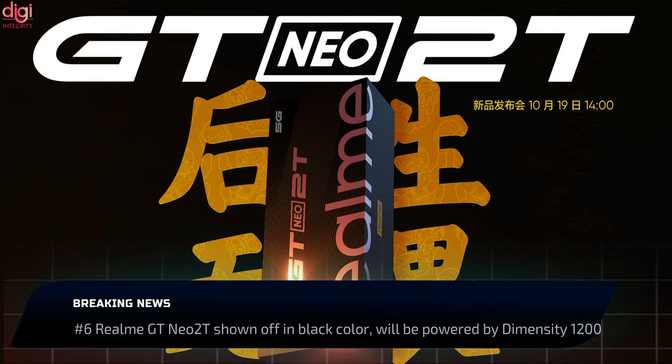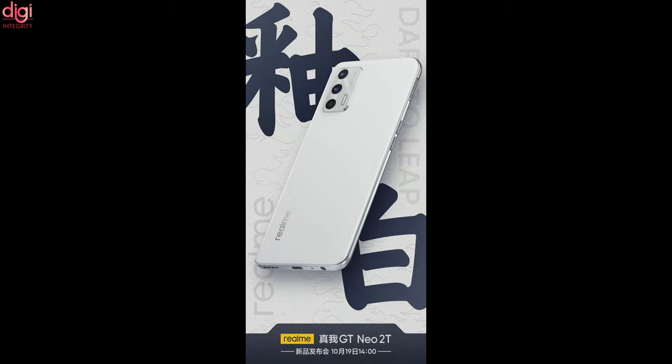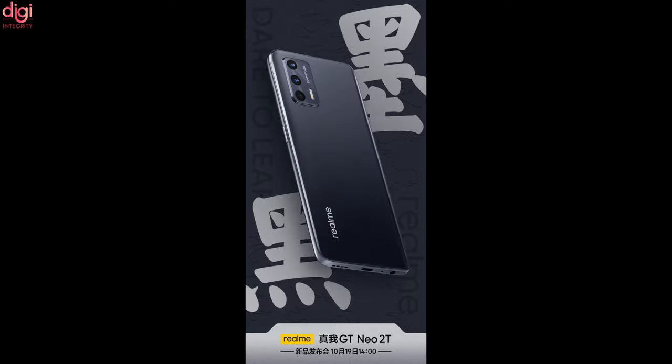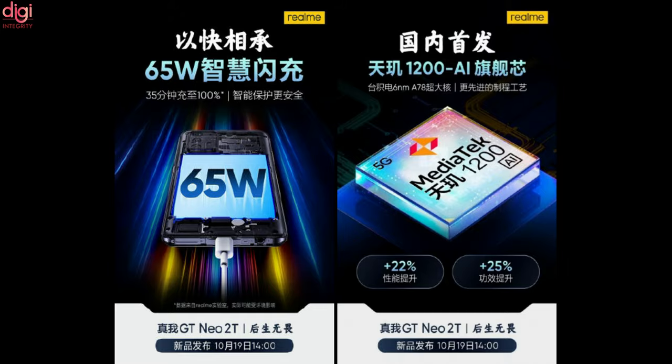Realme shared a poster of the Realme GT Neo 2T, revealing its design and confirming the presence of a 64MP triple camera on the rear. The GT Neo 2T was seen in a glazed white color but will also come in a black shade. Realme says the black color model's rear panel has a matte finish and is fingerprint resistant.